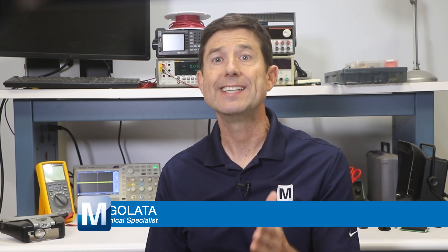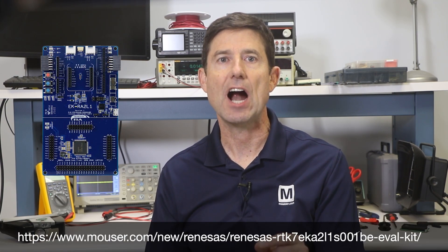Hello, I'm Paul Gulotta, Senior Technology Specialist at Mauser Electronics. For today's Bench Talk, I will demonstrate the Renesas EK-RA2L1 Evaluation Kit for the RA2L1 MCU Group, Renesas RA family of 32-bit MCUs with ARM core.